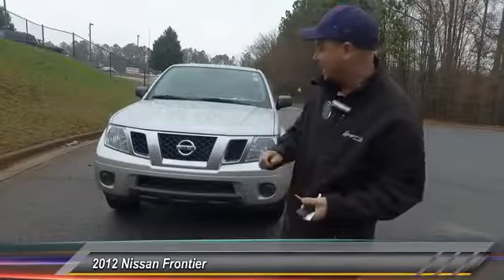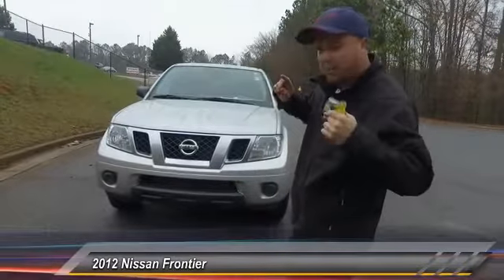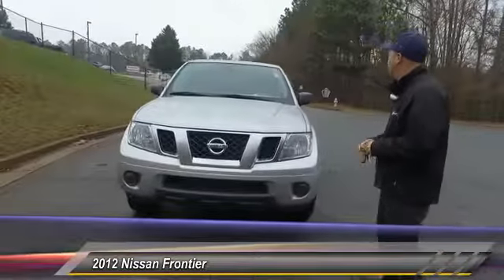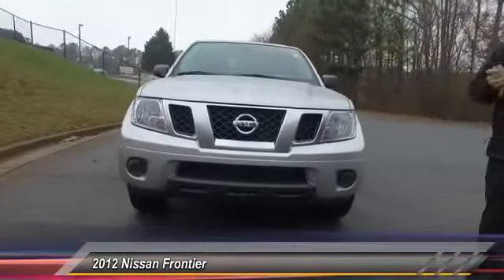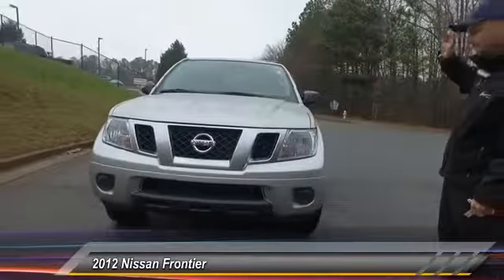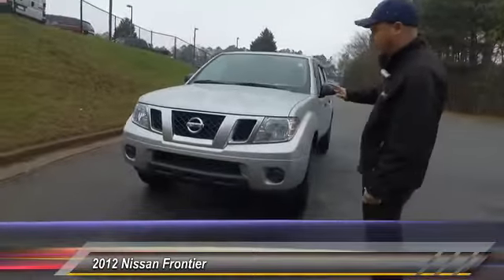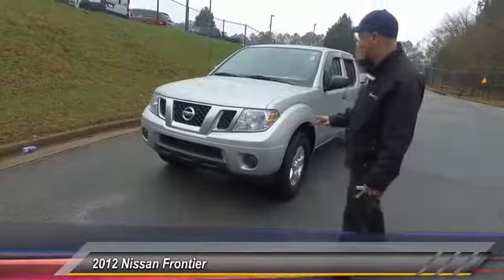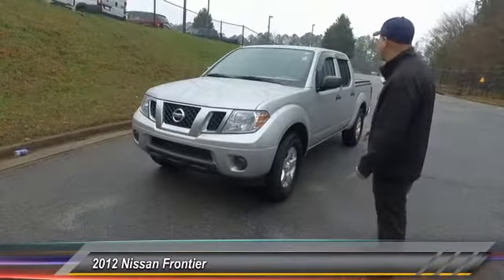Hey everybody, it's me Scott again. I want to talk to you about a car we've been getting a ton of attention about. This is the 2012 Nissan Frontier. It's silver and it's been very well taken care of. We've already had like three or four phone calls about it and two or three people have already looked at it, so it's only a matter of time before this sucker goes.